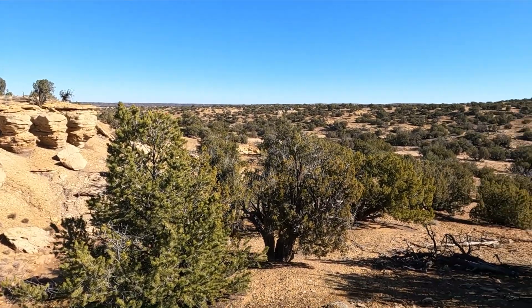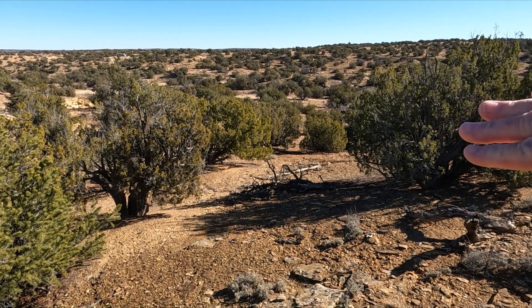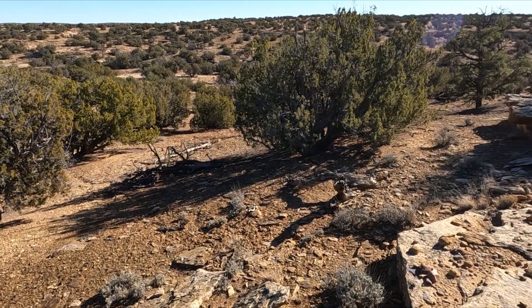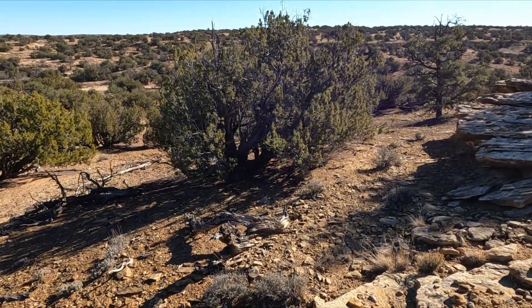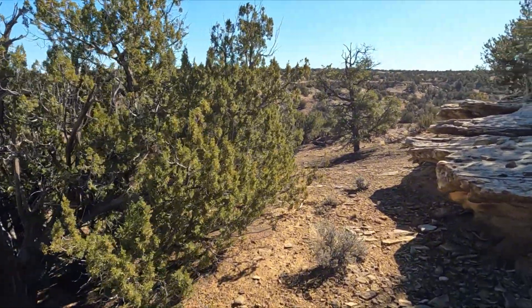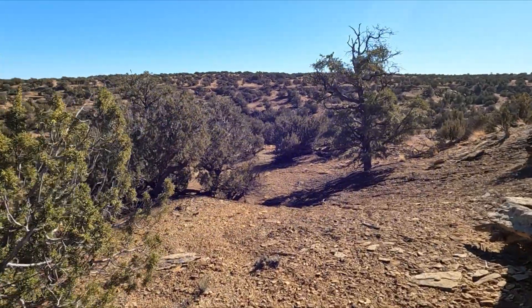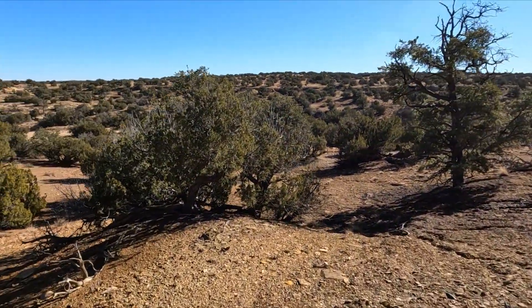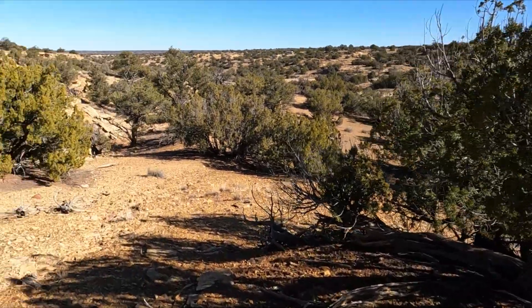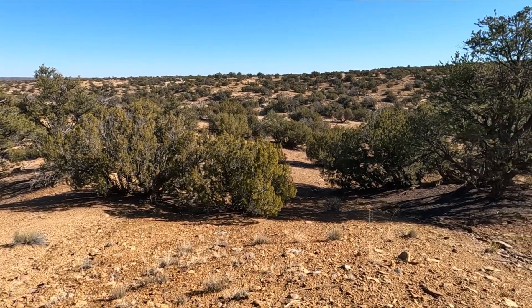The property line goes down to the gully where there's a wash, and where it goes back up it's like 20 feet in elevation from the bottom. I'm not sure how far back that goes - I was able to determine that from the map.